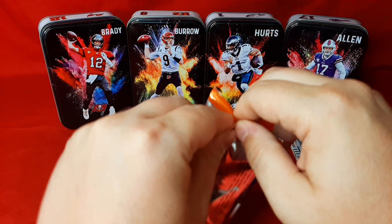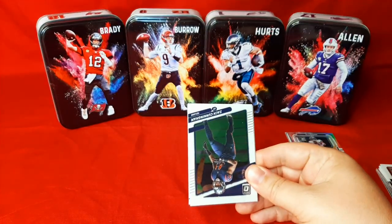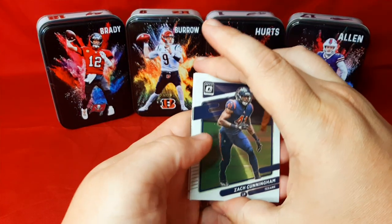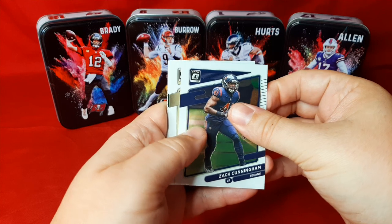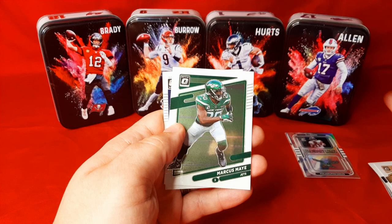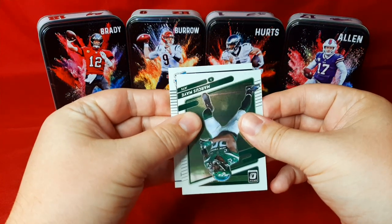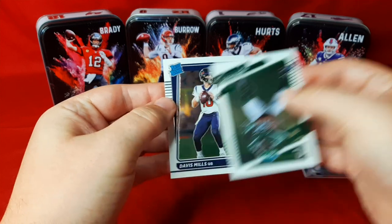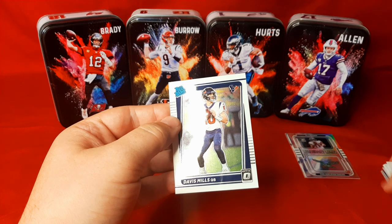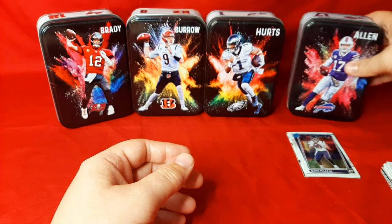We got 21 Optic — so far nothing crazy. I'm just doing this for fun since it's Optic and I wanted to open one. We got Zach Cunningham, Michael Thomas, Marcus May, and a rated rookie in the back — Davis Mills for the Texans. If we would have opened this last year it would have been a decent pull, but this year, not so much. So that's the Josh Allen tin — a couple of rookies in there.